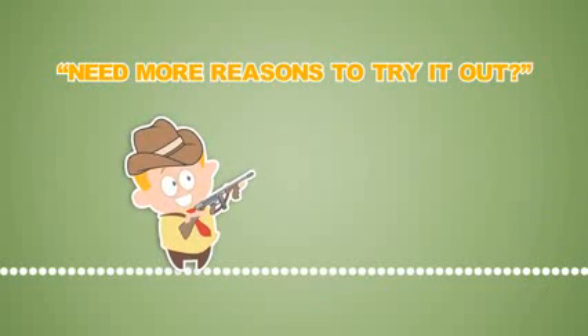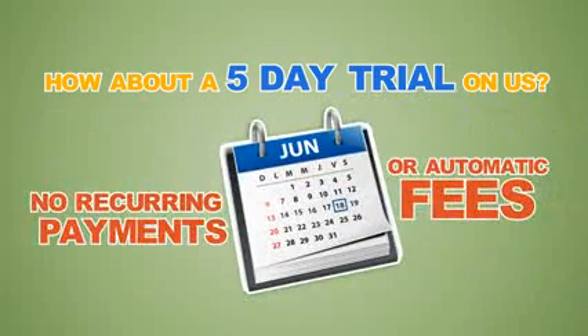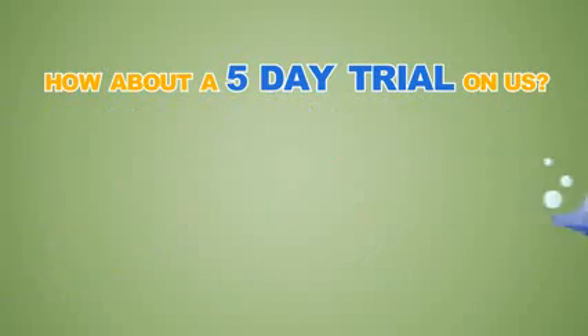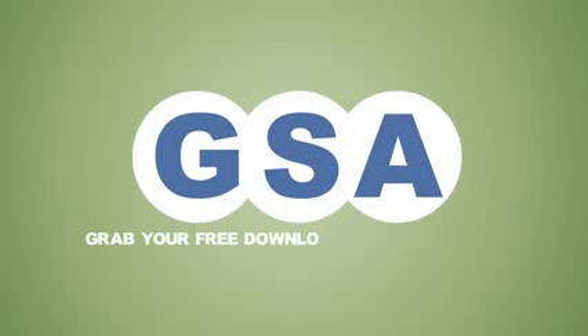Need more reasons to try it out? How about a five-day trial on us? No recurring payments or automatic fees — just try it for five days free. No catch. Grab your free download now and get solving.